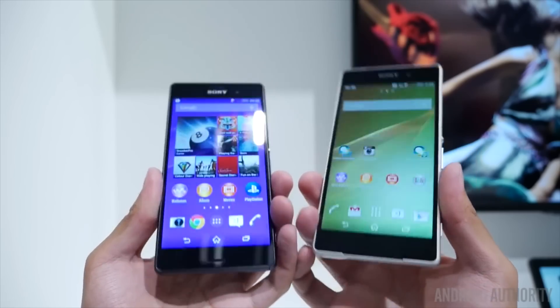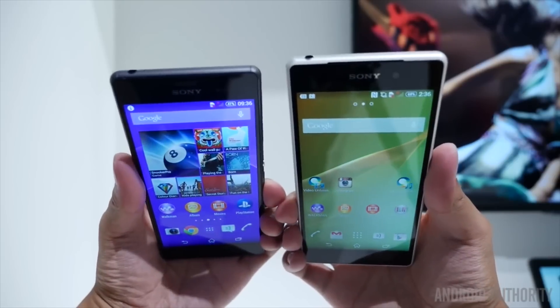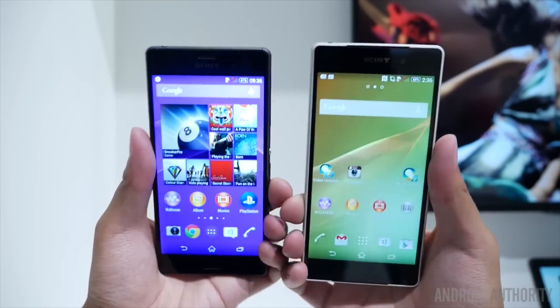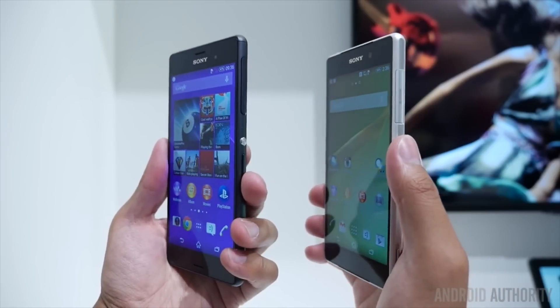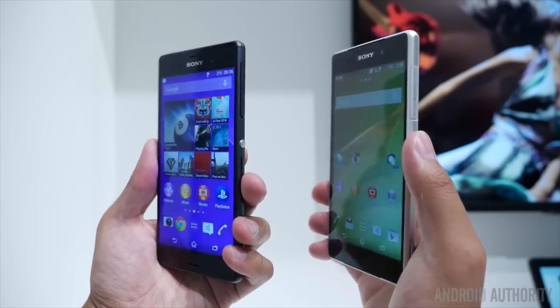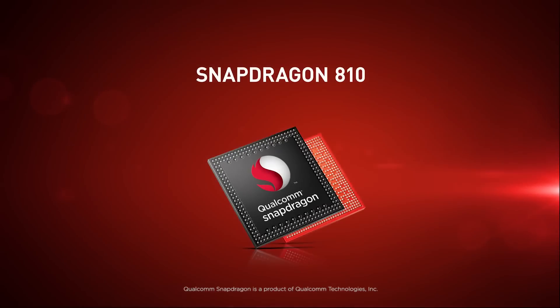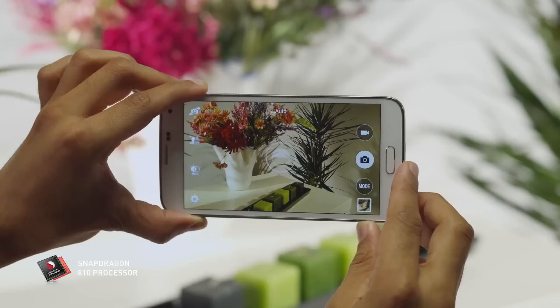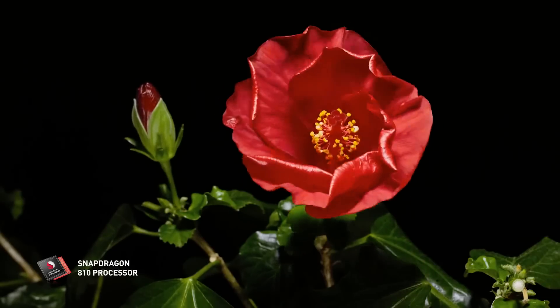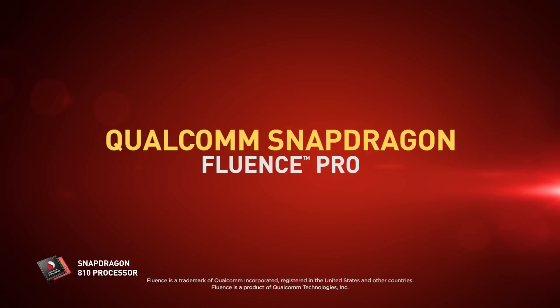Now let's talk about what most of you care about, and that's the specs. When you put the Z2 and Z3 side by side, it's sort of hard to tell the difference. Thankfully, the Z4 should finally give us a substantial update. There are rumors regarding the processing package Sony will utilize, with some saying it will offer a Snapdragon 805 — the same chip as in the Galaxy Note 4 — and other rumors claiming Sony will offer the 64-bit Snapdragon 810, the same chip HTC, Samsung, and LG are expected to introduce in their next-gen flagships.